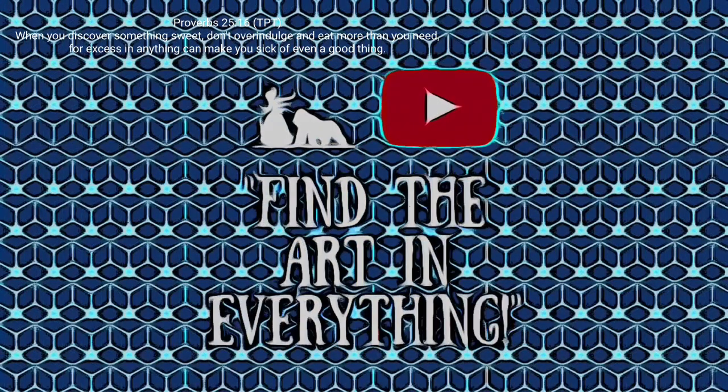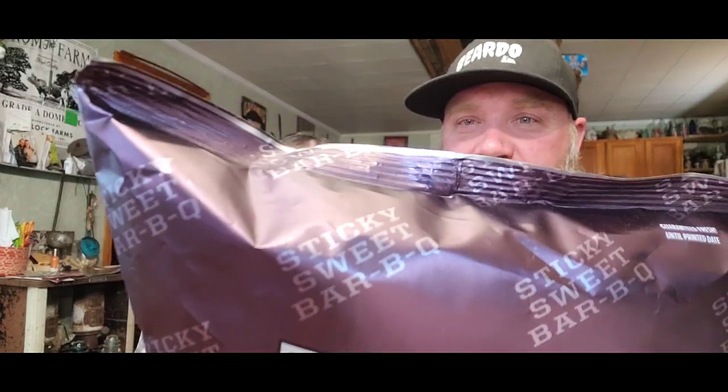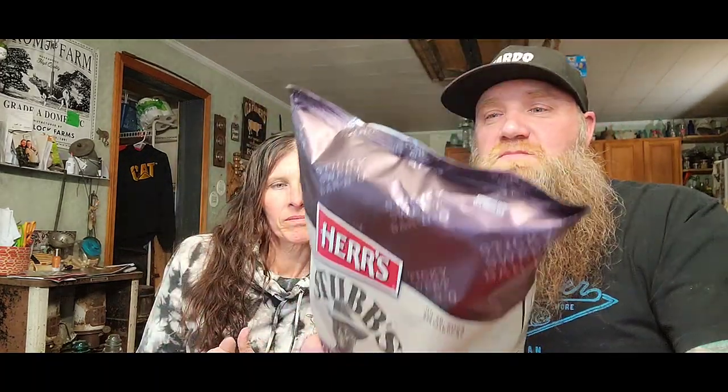Today we're trying Stubbs Sticky Sweet BBQ on cheese curls — cheese puffs, cheese curls, cheesy poofs — whatever you want to call them.